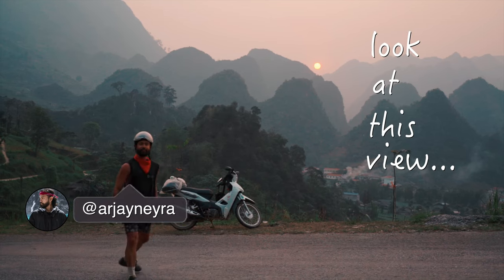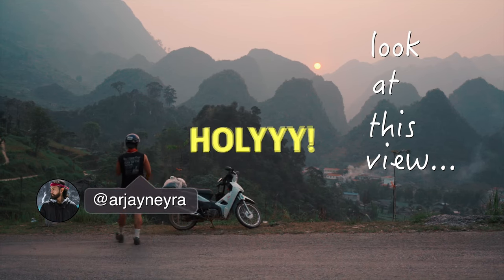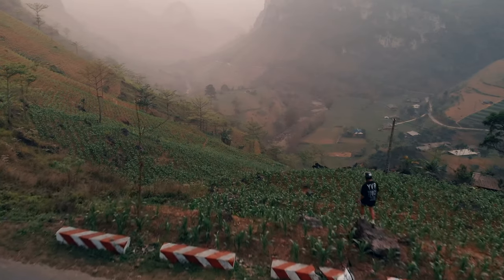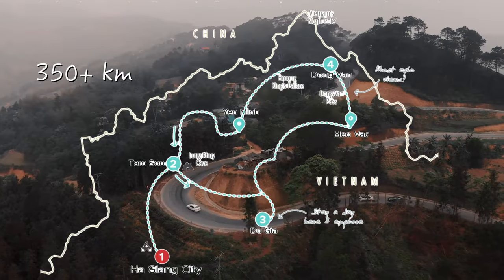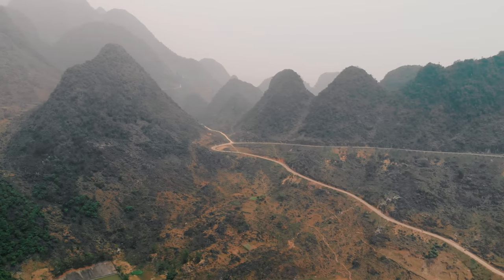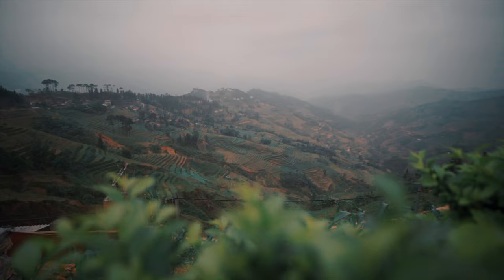Look at this view! This is the Ha Giang Loop, arguably the most amazing thing to do here in Vietnam. A 350 kilometer plus bike ride where you could see incredible landscapes from jaw-dropping mountain backdrops to lush greenery that the north offers.